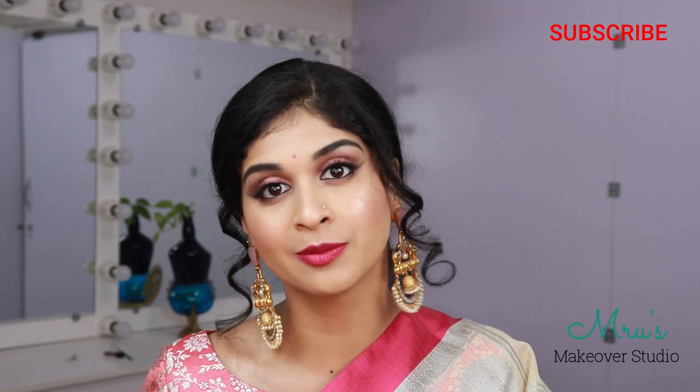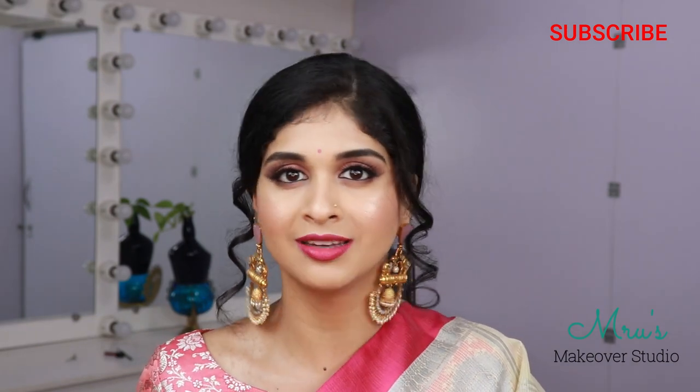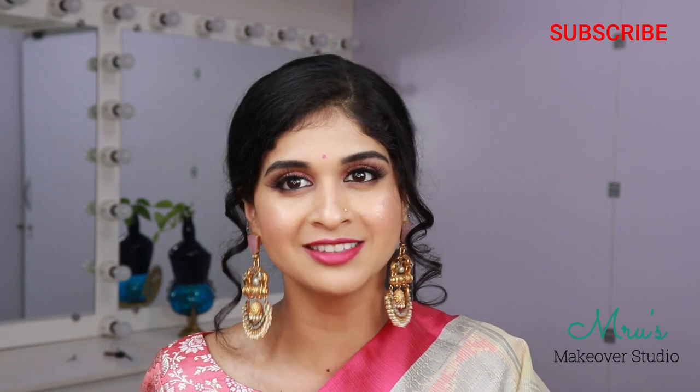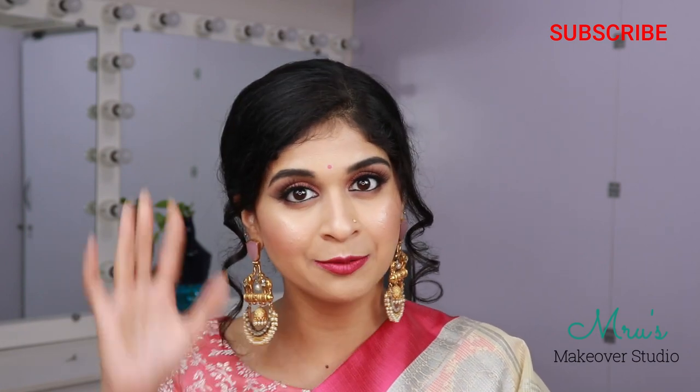If you would like to pick up the earring, don't forget to comment in the comment section below, or you can DM me on Instagram and I will send you all the details. Before you log out, if you haven't subscribed to my channel, hit the subscribe button and hit the notification bell so that you are notified whenever I post a video. I love you all. Take care. Bye-bye.